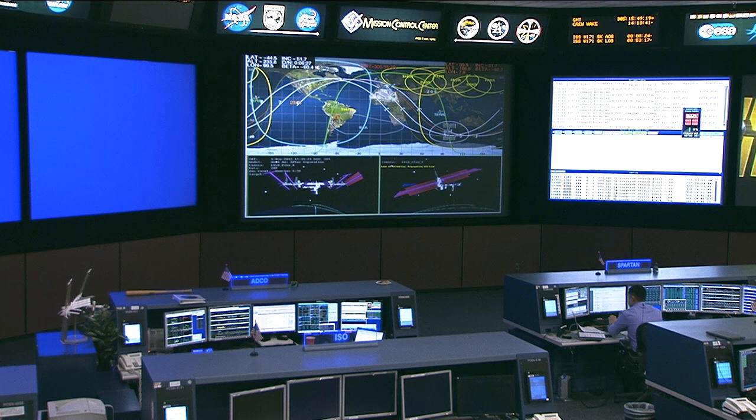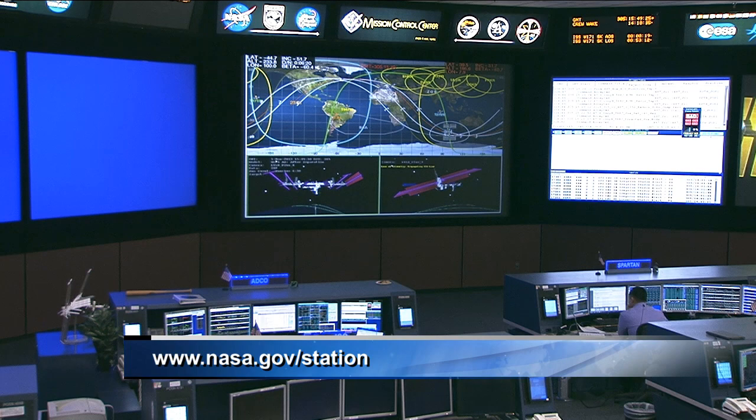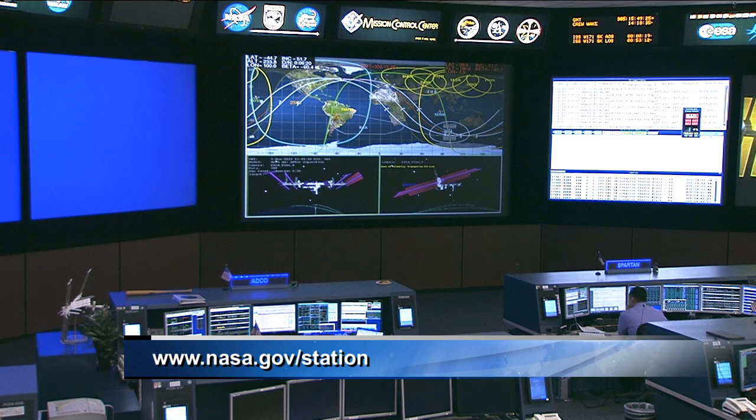If you missed any of this, just log on to nasa.gov/station and take a look at what's ahead. We have a very busy few weeks ahead with a lot of comings and goings on board the International Space Station.